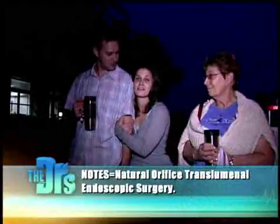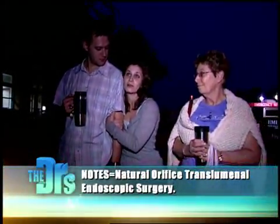It's early in the morning, and I'm here for my NOTES procedure to get my gallbladder removed. We're going to put the patient to sleep and get inside the abdomen through the vagina.